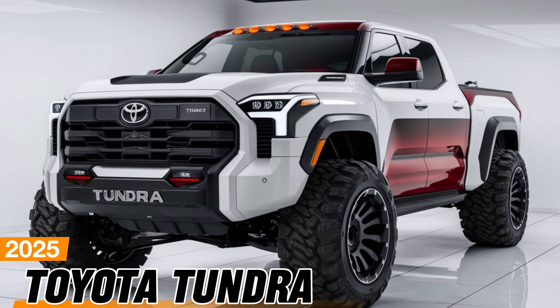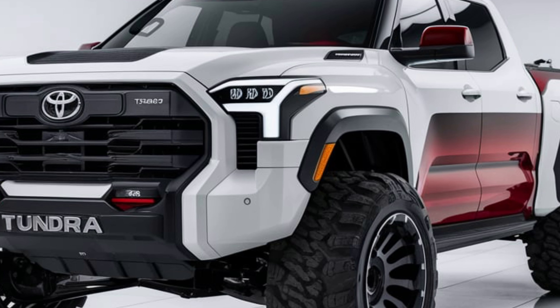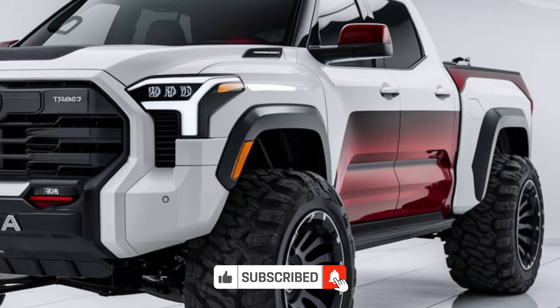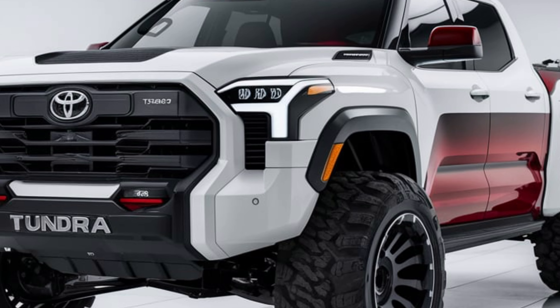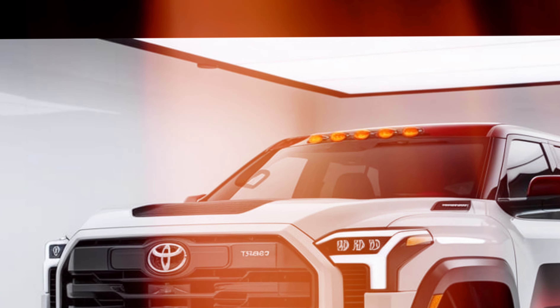The 2025 Toyota Tundra is here, and it's setting new standards for what a full-size pickup truck can be. Known for its reliability and rugged performance, the Tundra has been completely reimagined to offer more power, advanced technology, and modern styling while maintaining the durability that Toyota trucks are famous for.